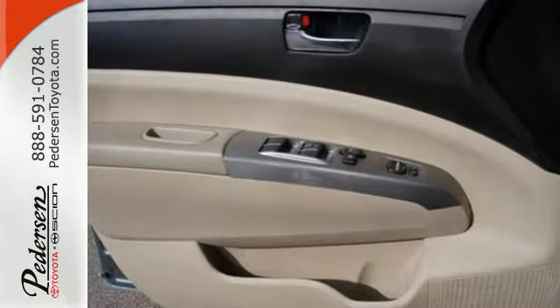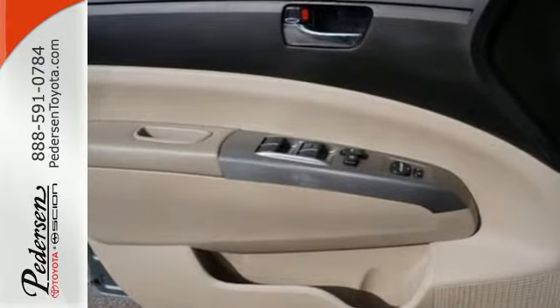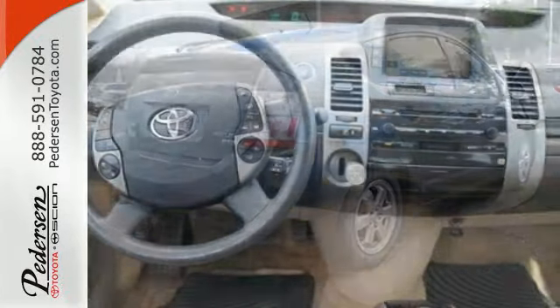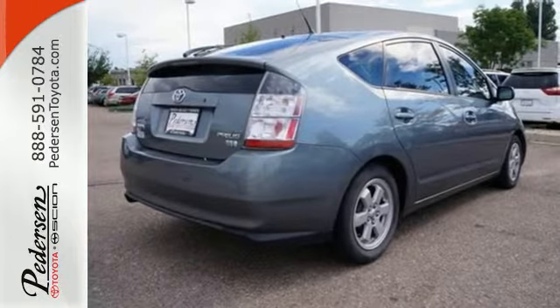Keyless entry will get you inside, where you'll enjoy a 6-speaker sound system with a CD player, automatic climate control, comfortable seating for 5, and a wide range of power accessories.